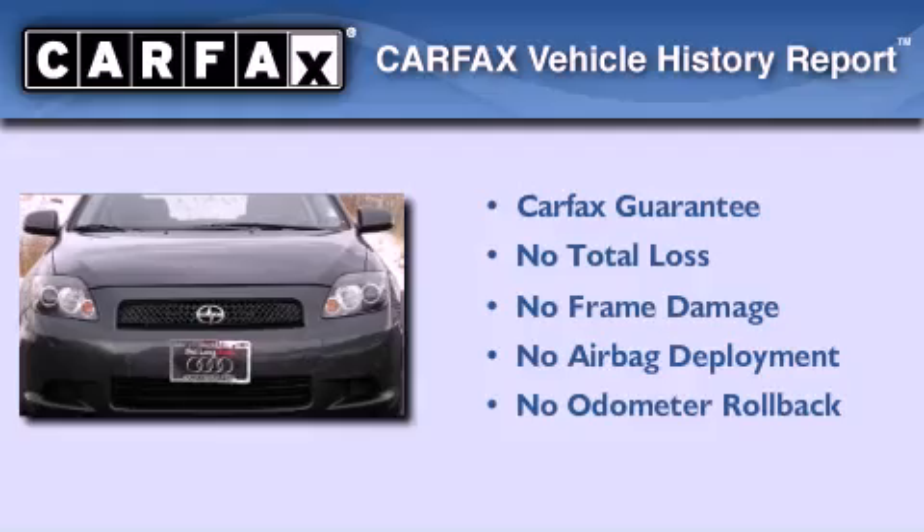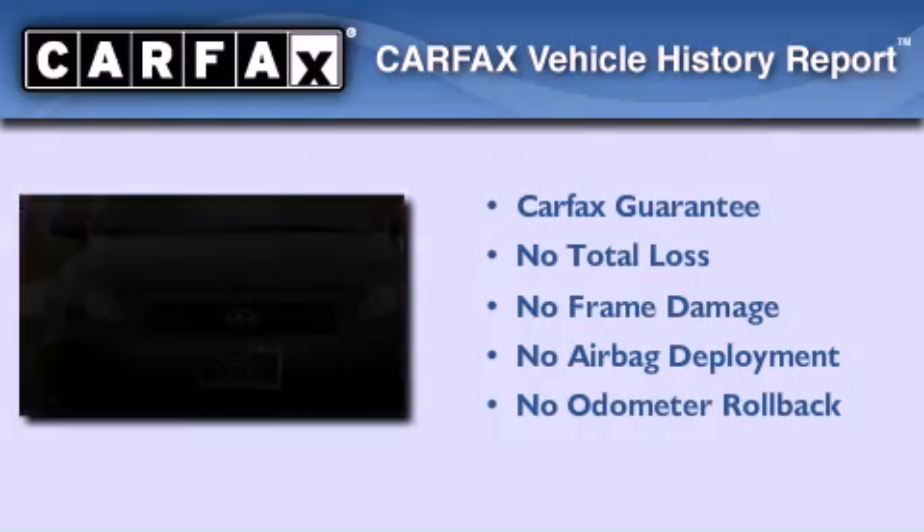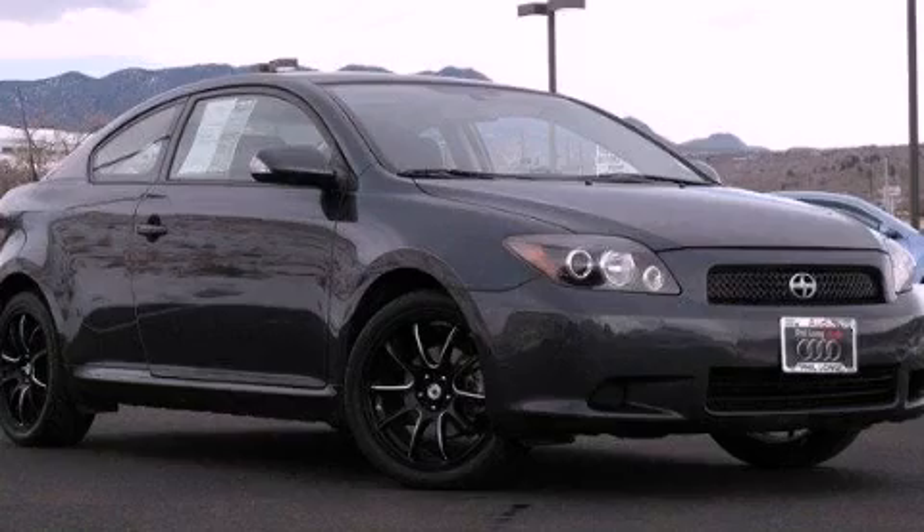Not to mention that this Scion qualifies for the Carpac's buyback guarantee. Please call us today for more information on this great vehicle.